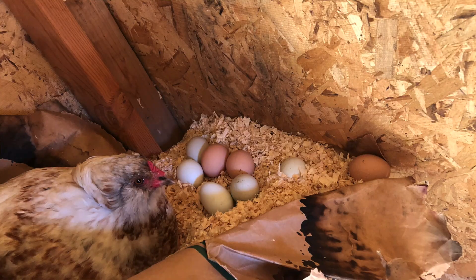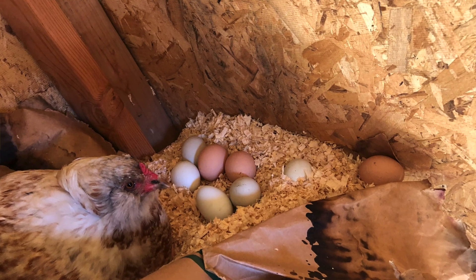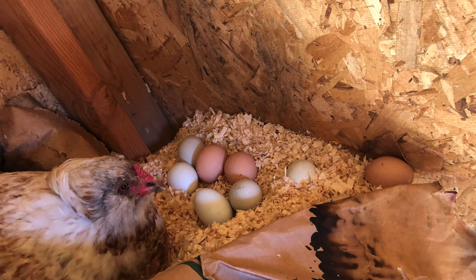We've only been finding like one or two eggs and we thought it was the fall, the light — they were maybe slowing down. But today I found the secret stash that they had made in an upper level of the coop where we had been storing the sawdust. I found way more than a dozen eggs in there. There's more buried and there's a chicken in there laying right now.